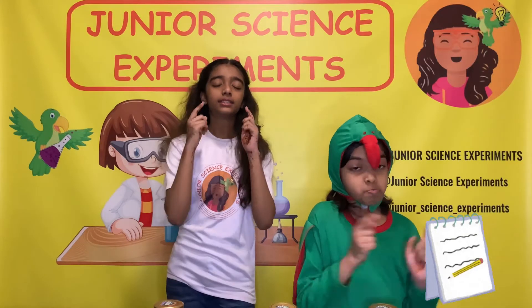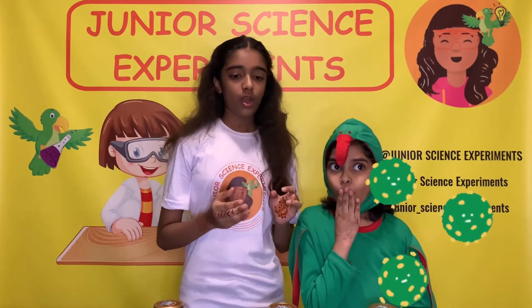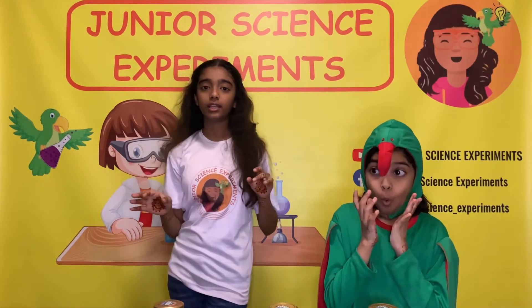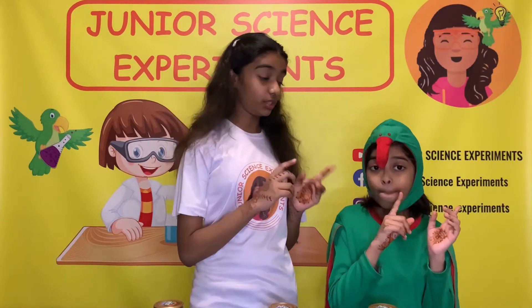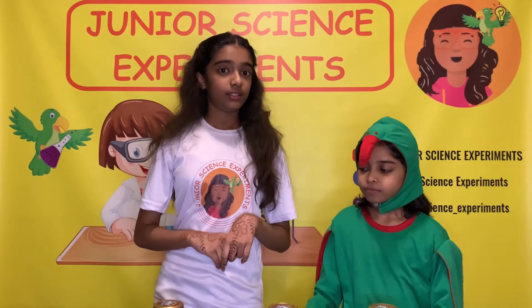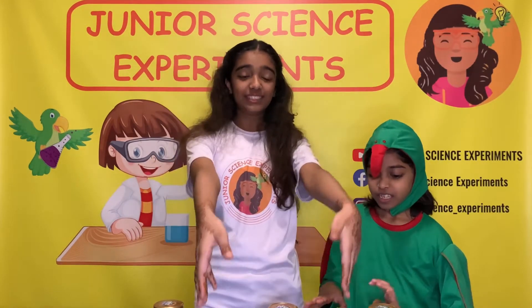Because it sticks to the surface and then the bacteria breaks down the sugar, which makes acid and it can damage our teeth. Now that I've told you, let's see these eggs.